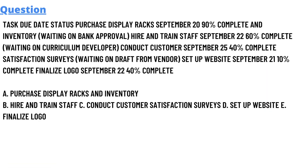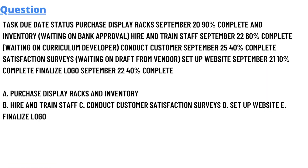Today's question involves a task table with the following data: Purchase display racks and inventory, due date September 20, 90% complete. Hire and train staff, due date September 22, 60% complete. Conduct customer satisfaction survey, due date September 25, 40% complete. Set up website, due date September 21, 10% complete. Finalize logo, due date September 22, 40% complete.